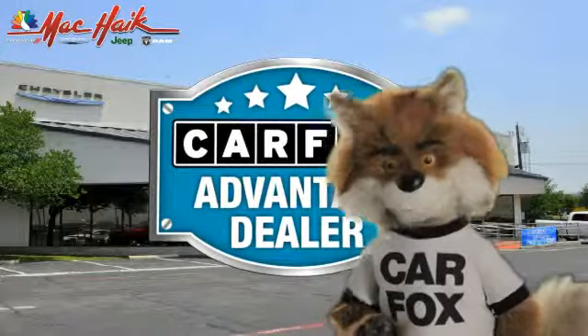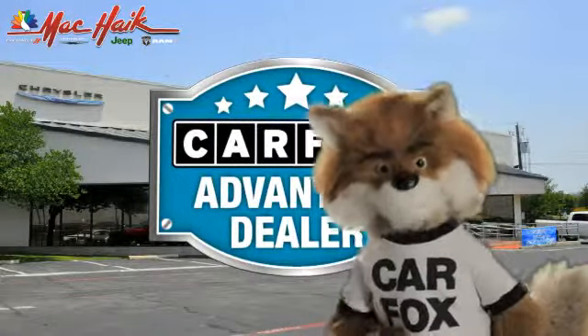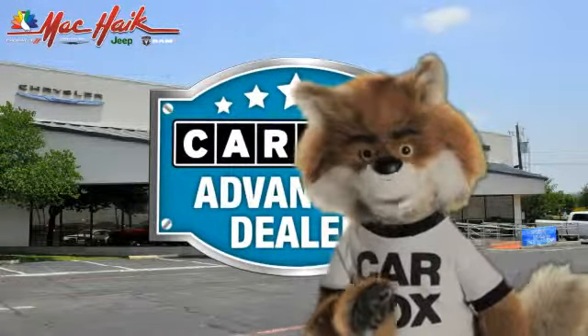Just say, show me the Carfax at Mac Hank Dodge Chrysler Jeep of Georgetown, a Carfax Advantage dealer.